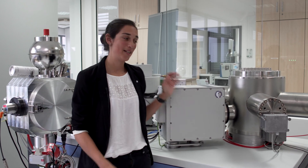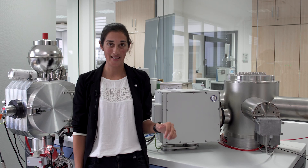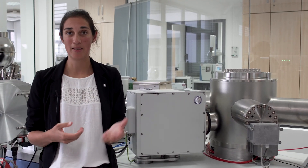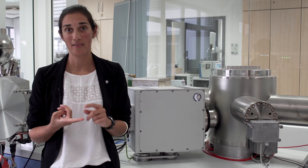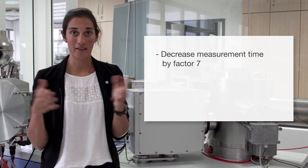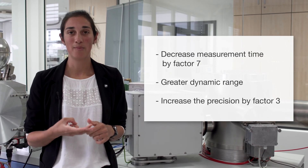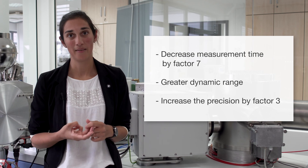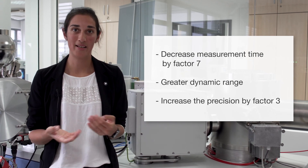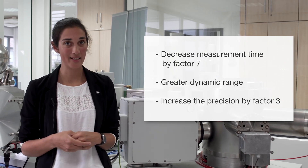Hopefully we've managed to convince you that using the Triton XT coupled to the 10^13 ohm amplifier technology you can really increase the precision of your uranium-lead dating. By measuring statically rather than dynamically there are three main advantages: first, you can decrease your measurement time by a factor of seven; second, you have a greater dynamic range which makes for more convenient measurements; and third and most importantly, we increase our precision by a factor of three. Ultimately this means higher sample throughput at higher precision, which means more time outside the lab.